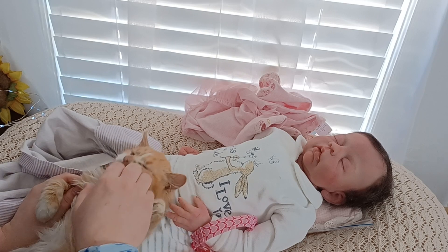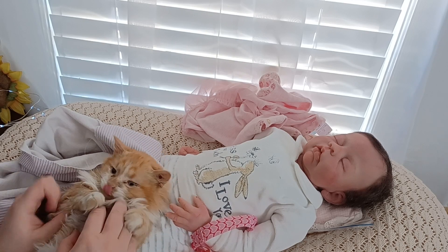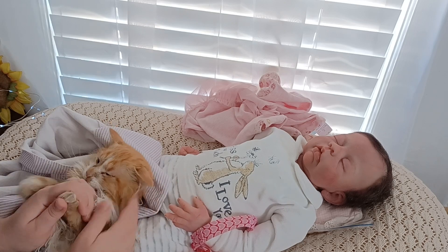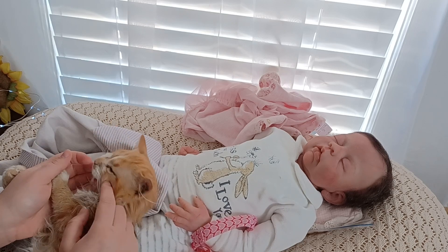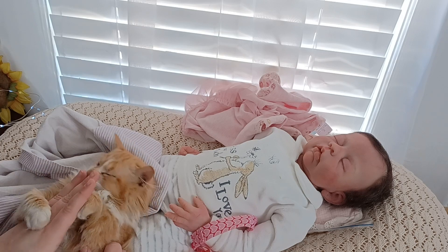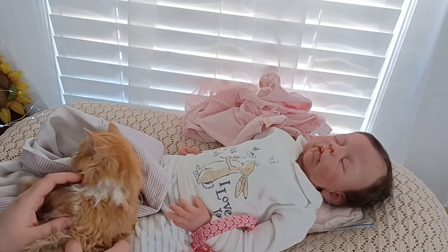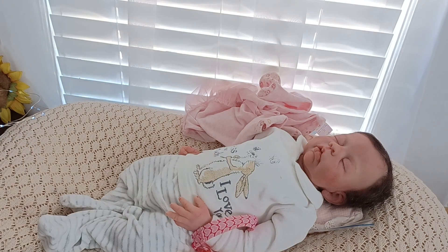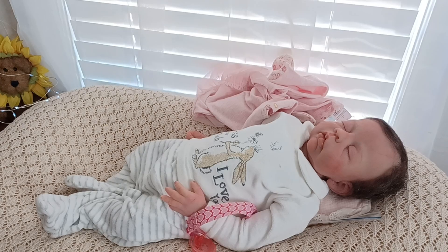He likes to play, he likes to nap, and he slept beside me all night last night. He likes to lick my fingers. He's been completely recovered — poor thing had a lot going on. I'm going to go put him down and I'll tell you everything he had.